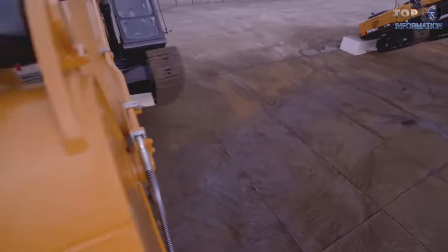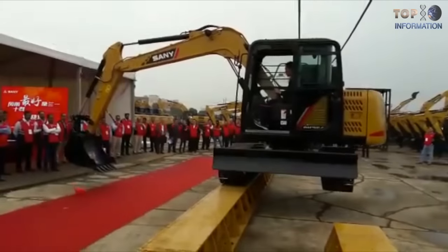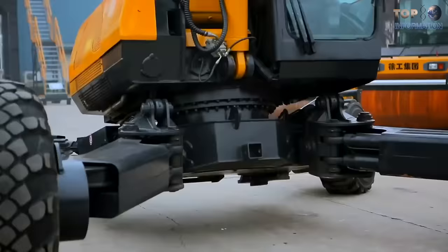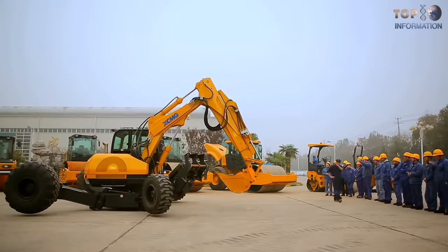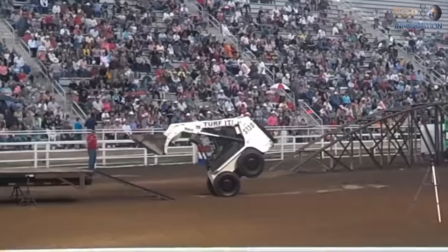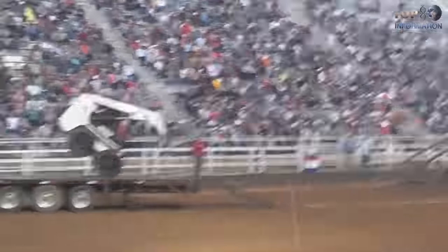Hi everyone, welcome to TTI. Welcome to a whole new world of machines. These giant excavators can perform some miraculous stunts that definitely you won't see again in your entire life. So just relax and enjoy the video.